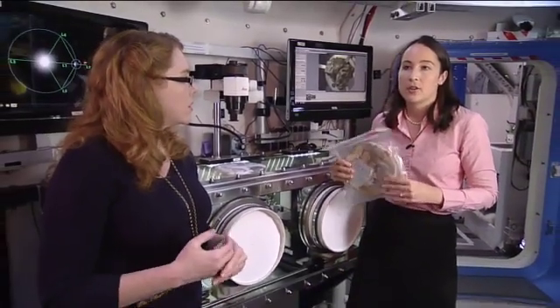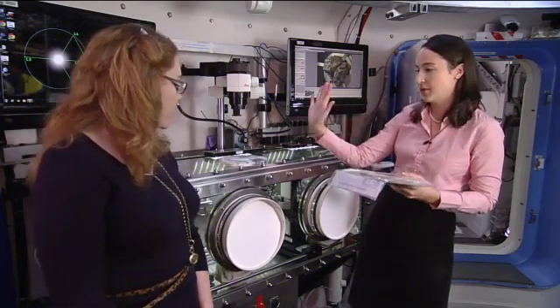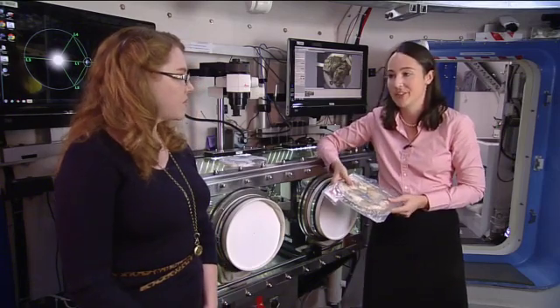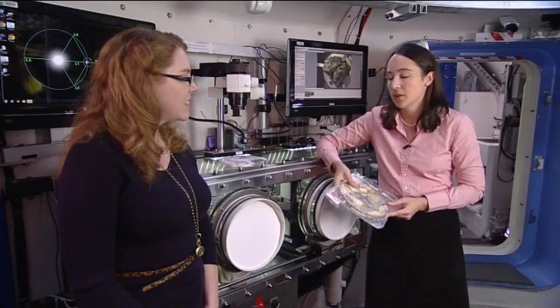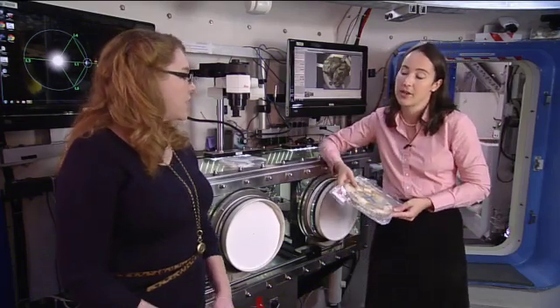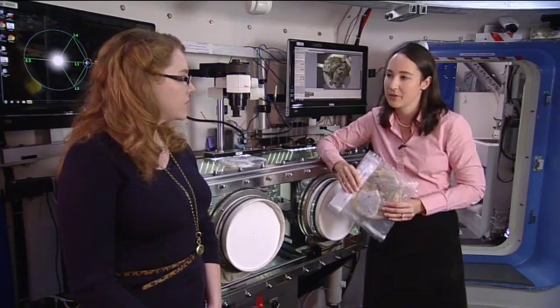The Gen 1 unit is probably about the size of this glove box turned on its side. For Gen 2, we're making it smaller because volume is very limited in space — it's going to be the size of two express rack lockers, roughly half the size of this glove box. We want to make sure it's not taking up too much volume itself.